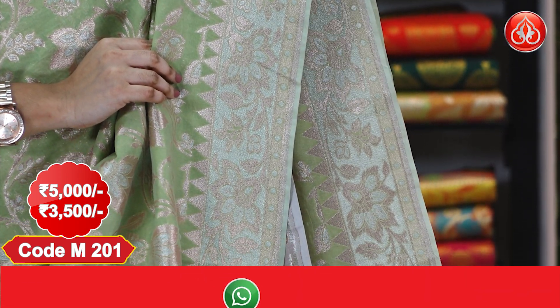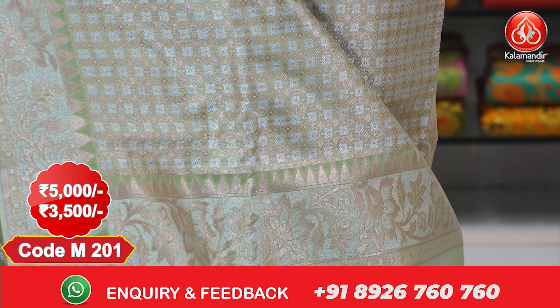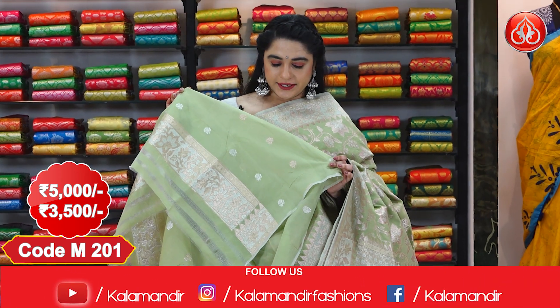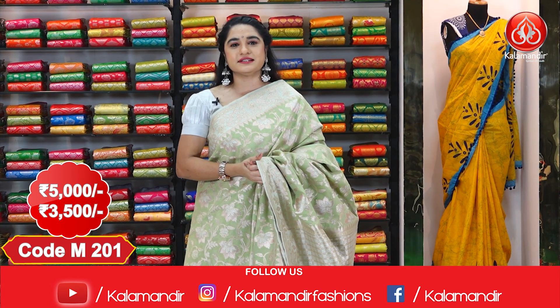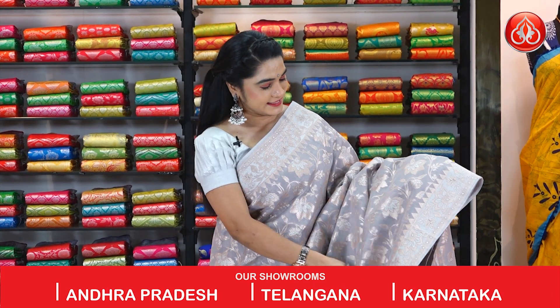It has a medium border with floral jals and temple design, a brocade pallu with floral jals touched up with temple design, finished with tassels. This saree is paired with a self blouse with floral booties and border. The cost is 5000 rupees, after discount 3500 rupees.